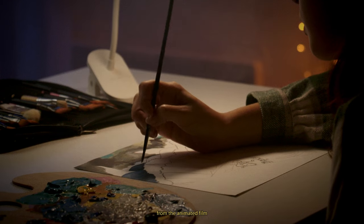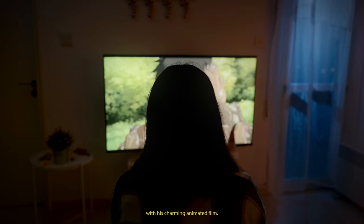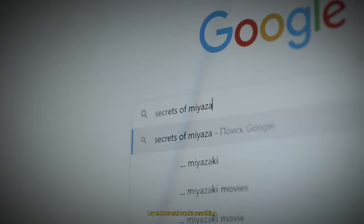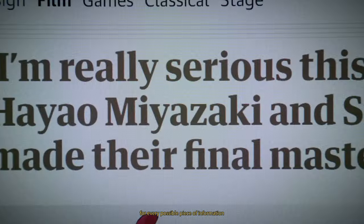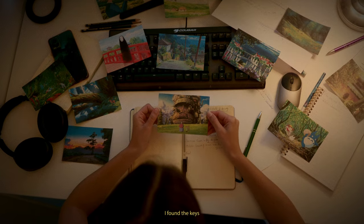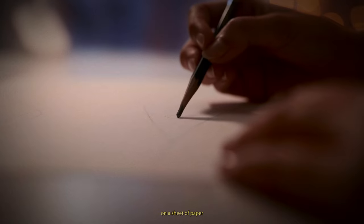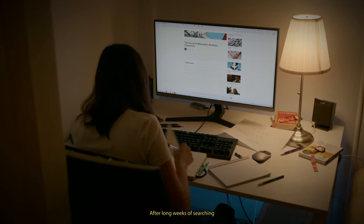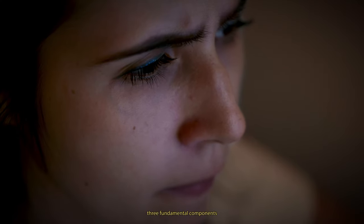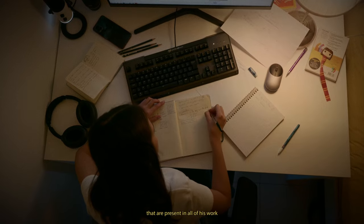I recreated a scene from the animated film The Boy and the Heron. Miyazaki has once again captivated the world with his charming animated film, but how does he manage to do it? To uncover all of his secrets, I spent several weeks searching for every possible piece of information from his films, interviews, articles and reviews. I found the keys to Miyazaki's magical secrets and used them to recreate one of the scenes on a sheet of paper. After long weeks of searching, structuring and analyzing information, I was able to identify three fundamental components of Miyazaki's artistic style that are present in all of his work.